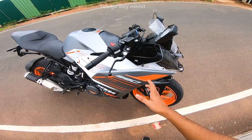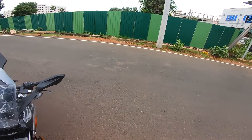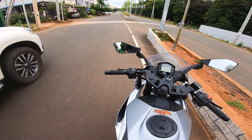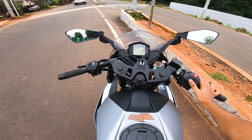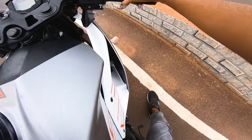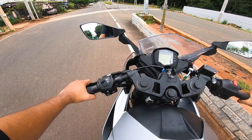The RC 390 maximum price is around 3 lakh rupees. On-road prices may vary and are not fixed yet. If you have a serious inquiry, feel free to contact me and I will help you with the booking details.